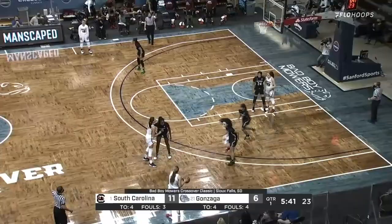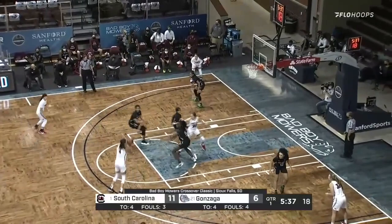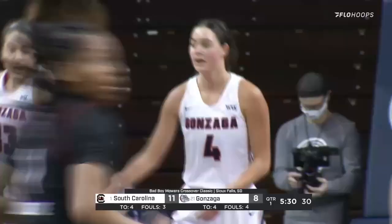Here's Beal now. Little bank too short, but she got her own rebound and scores. How about 13 points, 10 boards, five of six field goal shooting versus Charleston. And she had a great game yesterday against South Dakota.